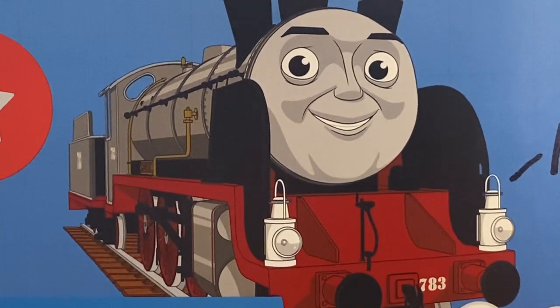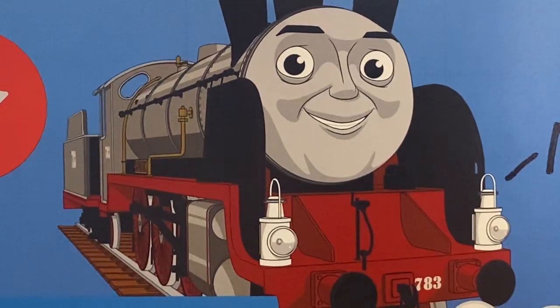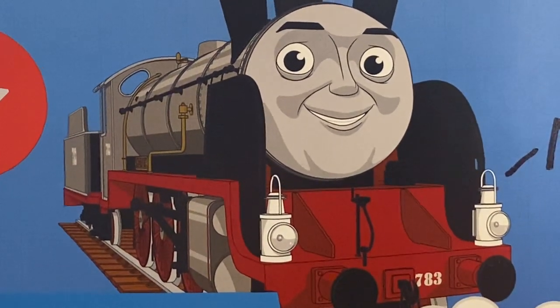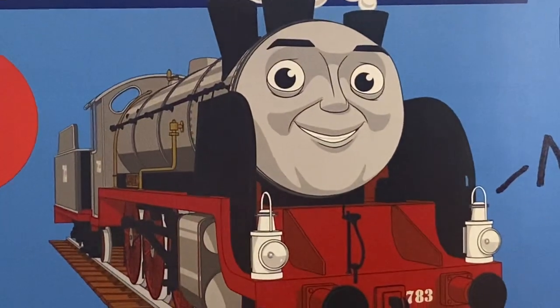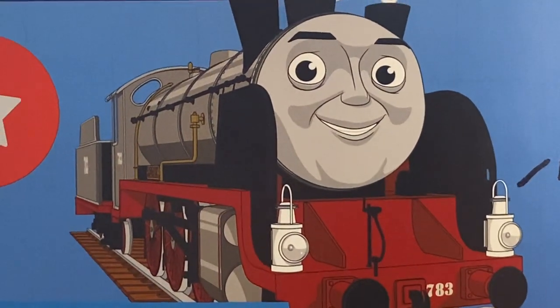Merlin is an experimental engine who lives in the steelworks. He is seen in the Thomas and Friends movie, Journey Beyond Sodor.